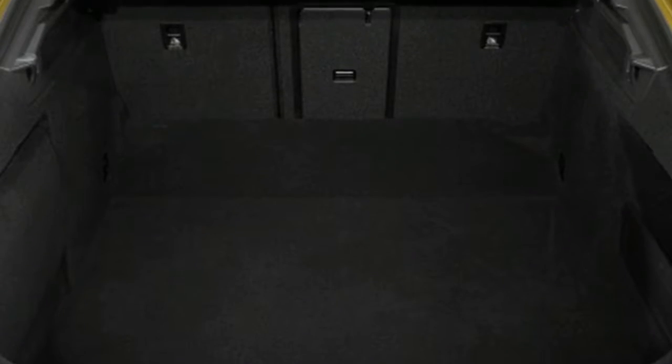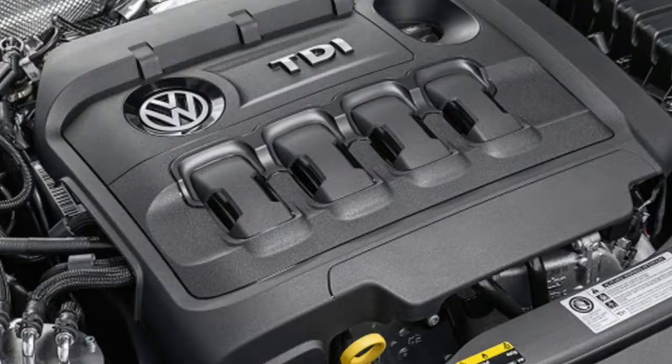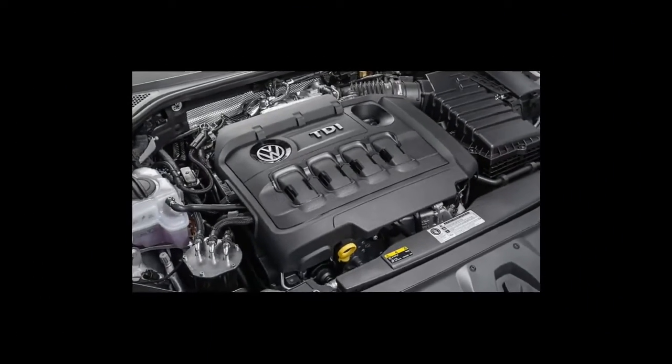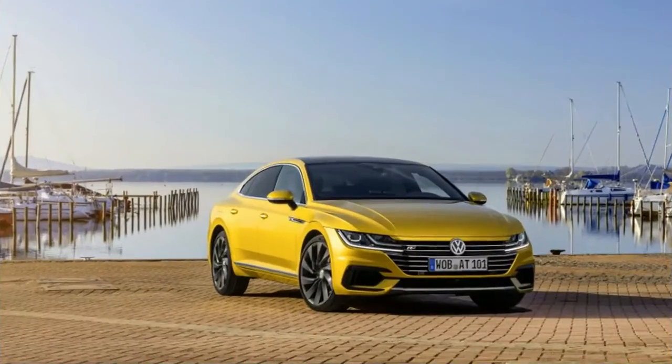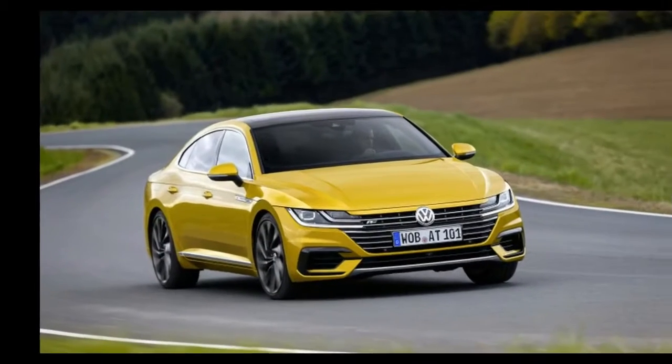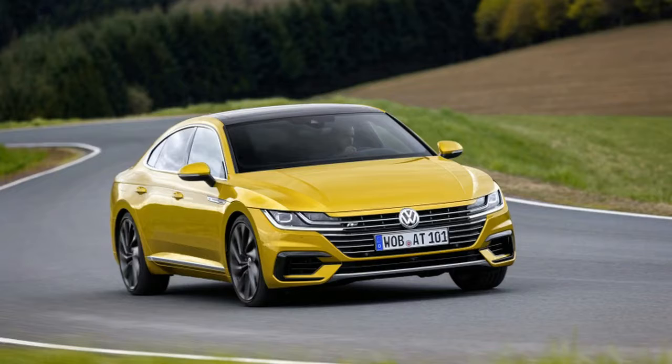Based on the latest version of VW's Transverse Engine MQB chassis platform strategy, the Arteon is designed around 20-inch wheels — curious, given that US market cars will come with 19-inch rims — which has in turn required new brakes, dampers with adjustable valving, and heavily revised suspension components.